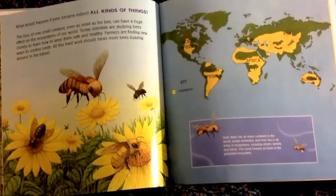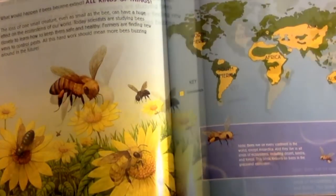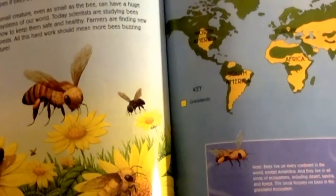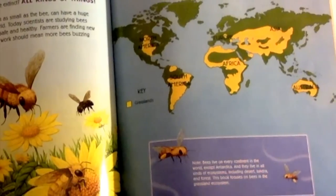Today, scientists are studying bees closely to learn how to keep them safe and healthy. Farmers are finding new ways to control pests. All this hard work should mean more bees buzzing around in the future.